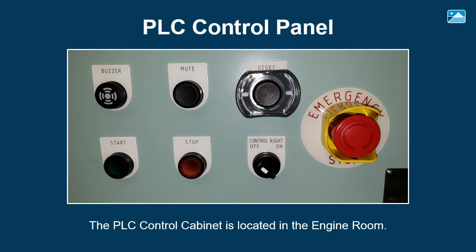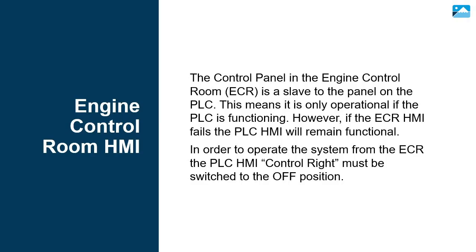The PLC control cabinet is located in the engine room; the exact location will vary ship to ship. The control panel in the engine control room is a slave to the panel on the PLC, meaning it is only operational if the PLC is functioning. However, if the ECR-HMI fails, the PLC-HMI will remain functional. In order to operate the system from the ECR, the PLC-HMI control right must be switched to the off position.